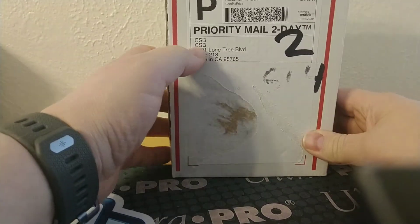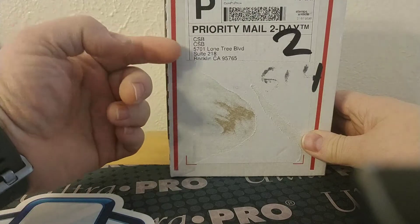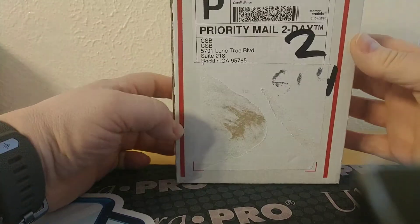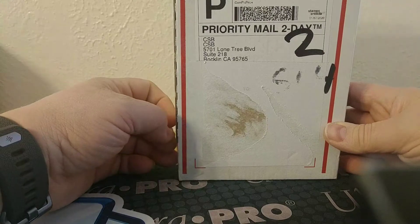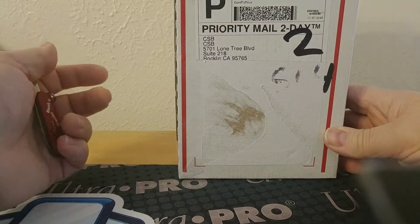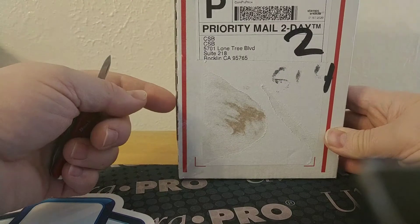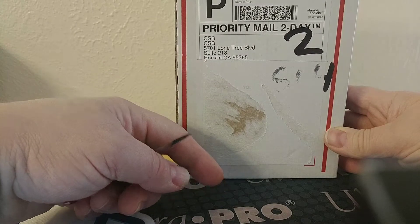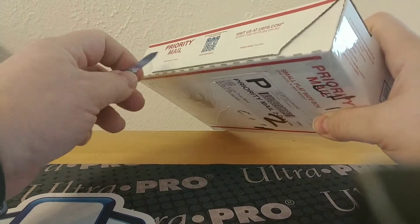This is a package from an online breaker, Cardsmiths Breaks — I'll put the link down below in the video. It's a nice little online community, fairly small. There's an application you have to fill out if you want to join the website. What's cool too is he also has an app, so when breaks are happening you get notifications, just like a text message. And when you're in a break, if it's random, you'll get a notification for however many spots you've purchased and what teams you've got.